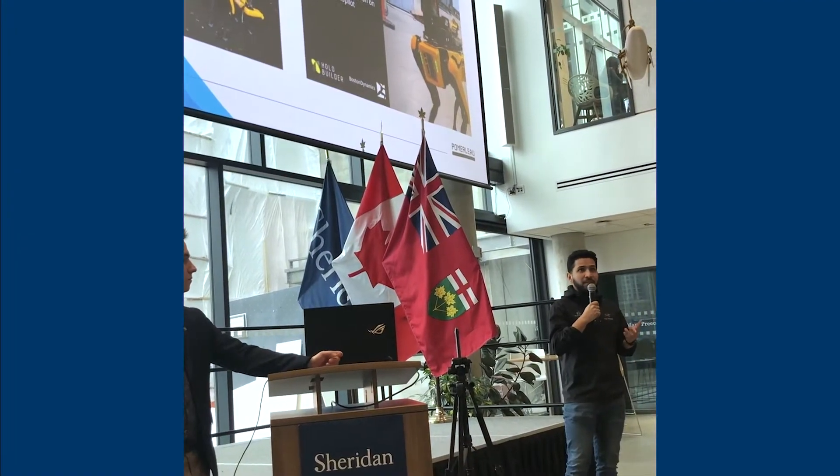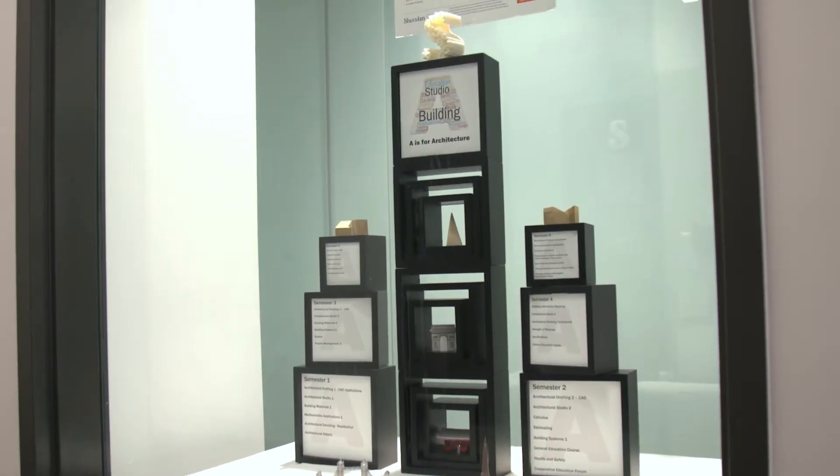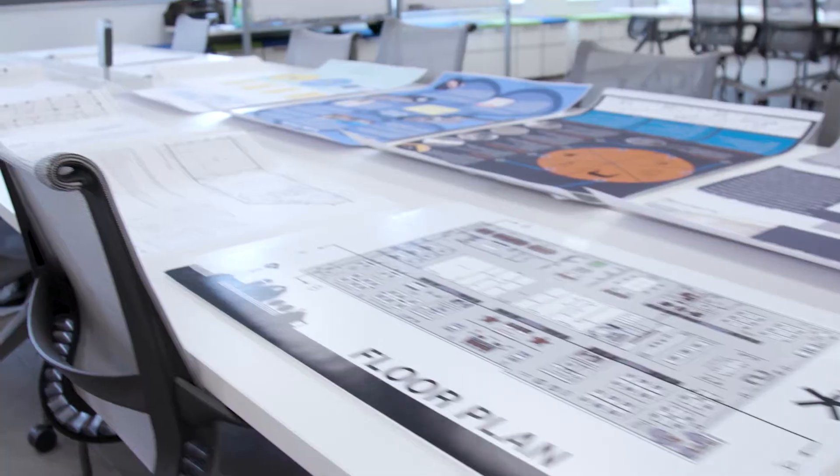Our Creative Campus Design talks provide regular opportunities to hear from seasoned professionals about current industry aspects of design, creativity, and building science.